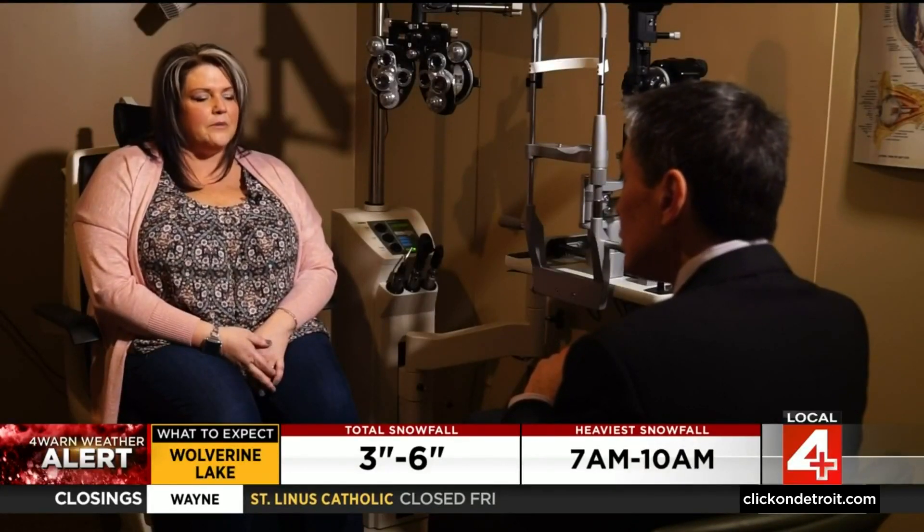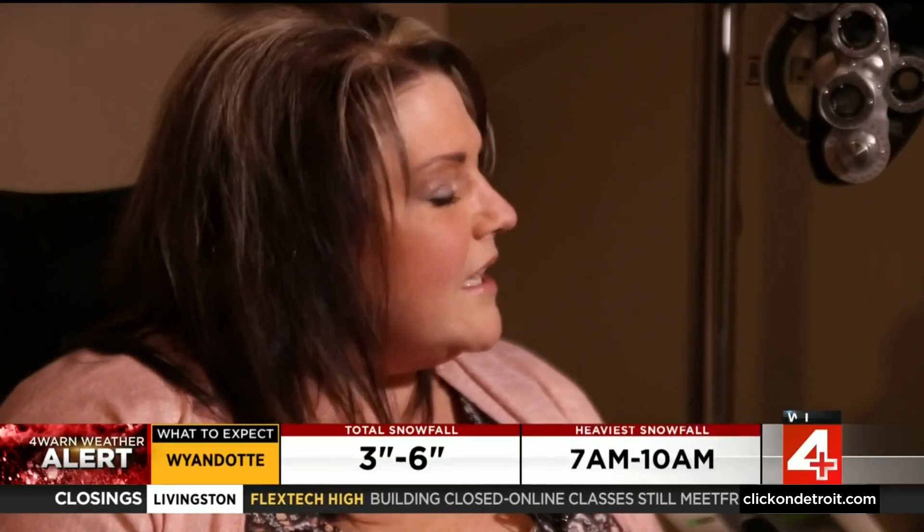Nikki started using Vuity in about June of 2022. Initially, the first two times she tried it, she definitely had a little bit of a headache for a couple of hours, but was amazed at her reading afterwards. Before, the font on her phone was set very large, but afterward she got it down to the smallest font possible and could read it with no problem, no strain.